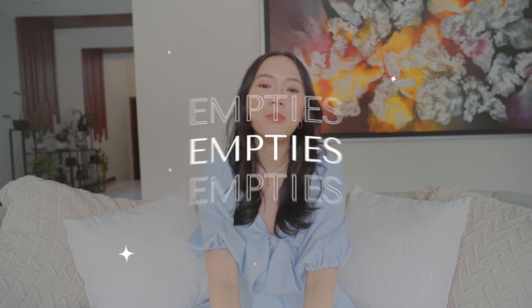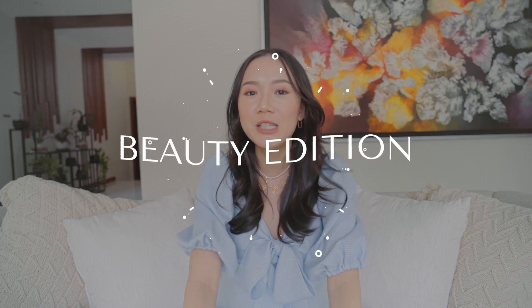So for today, we are going to talk about empties. This is our beauty edition of an empties vlog. I have collected just a few that I've emptied out maybe the past two months or so. I wish I actually collected more, but I never remember doing these empties vlogs so I can't seem to remember to keep my empty beauty products. But now I'm able to keep some of them so that I can come up with this empties vlog.